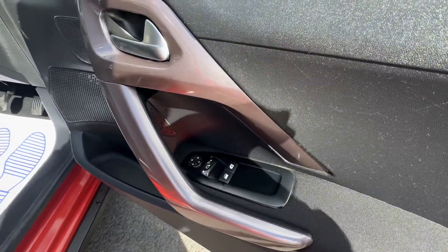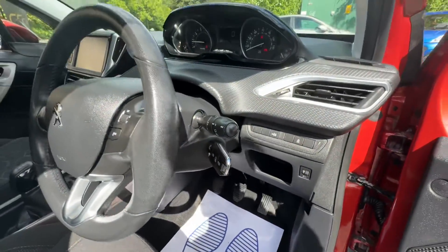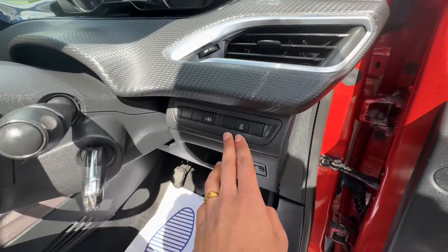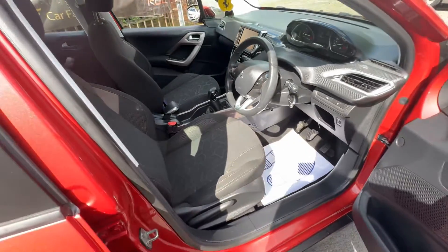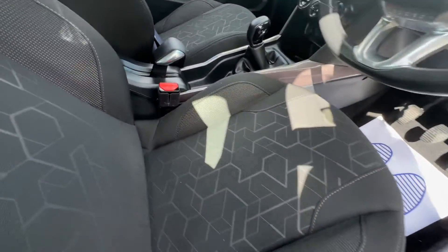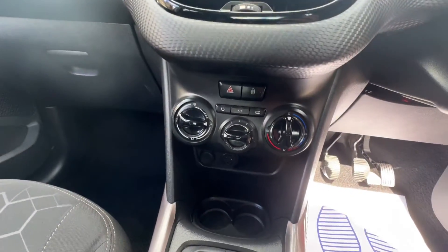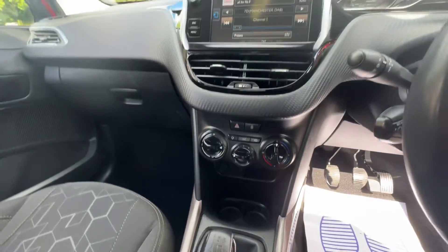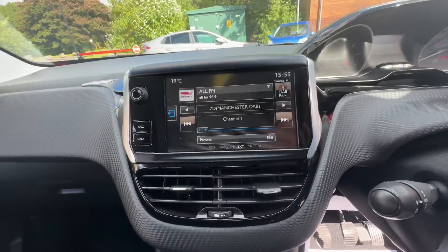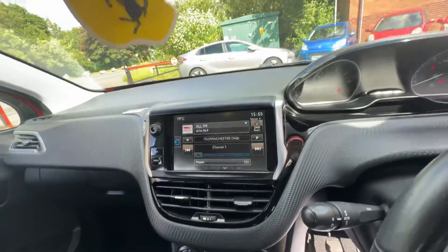Your electronic window controls are there, side mirror controls all present. You've got your remote key and the ignition, child lock from the front, and traction control. It's in lovely condition — just had a full valet done to it, it is in pristine condition. You've got your handbrake, gear shifter, and all your temperature controls. The AC does work — it's ice cold in here. There's a little touchscreen for Bluetooth connectivity, and it does have radio.